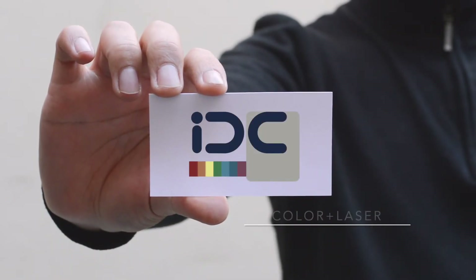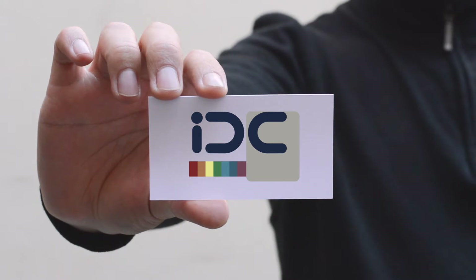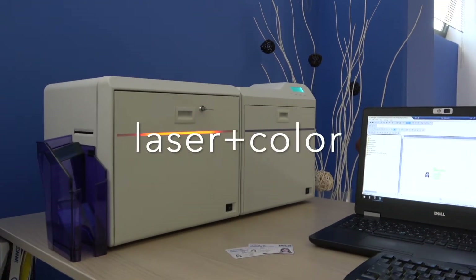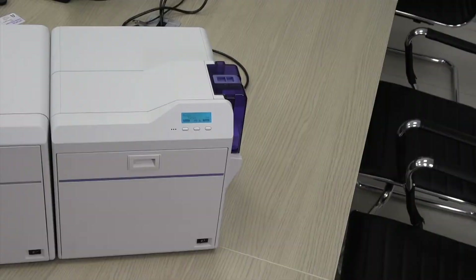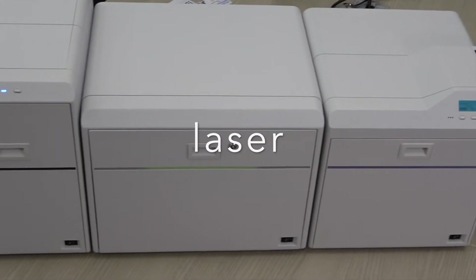The first system presented that combines color and laser for card personalization is the IDC printer. The IDC laser is designed to be part of a modular system made up of a card printer, a laser engraving unit, and an optional card laminator.